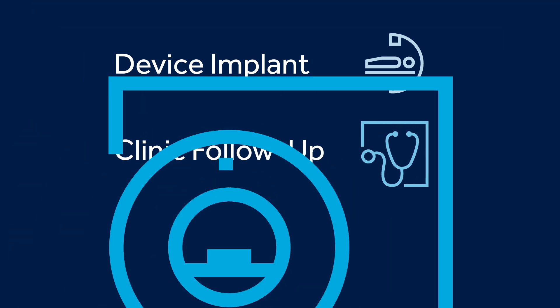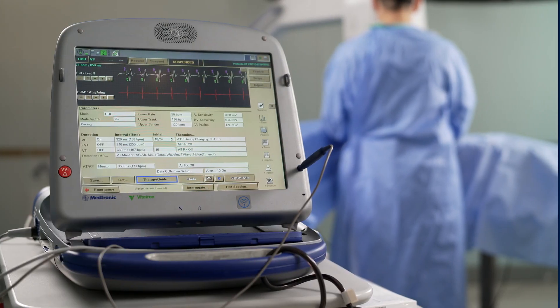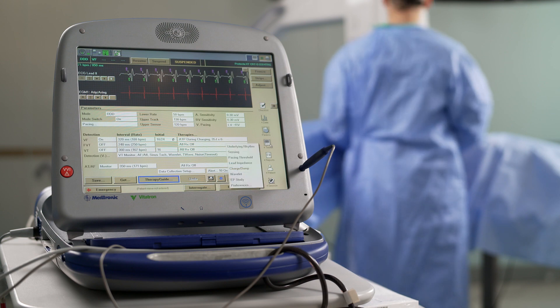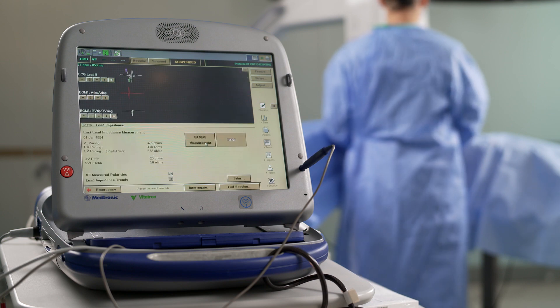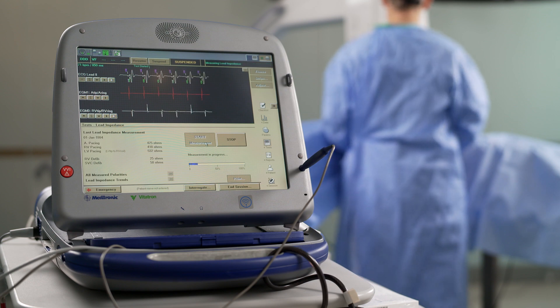Remote control technology can be beneficial in several scenarios and give customers more options for patient care. When used during an implant, remote control technology provides the ability to control the programmer from outside the procedure room or from a remote location.